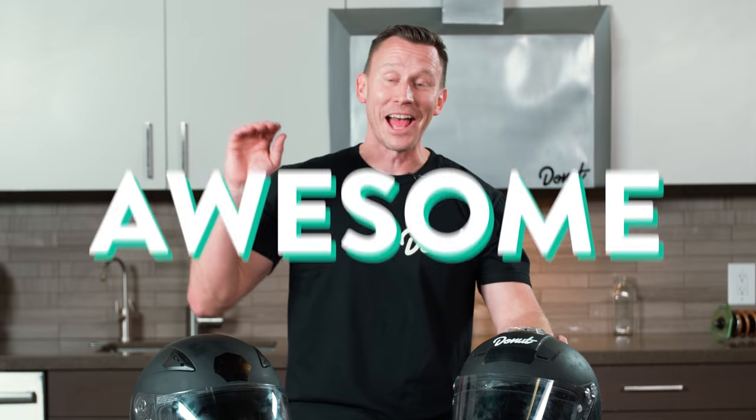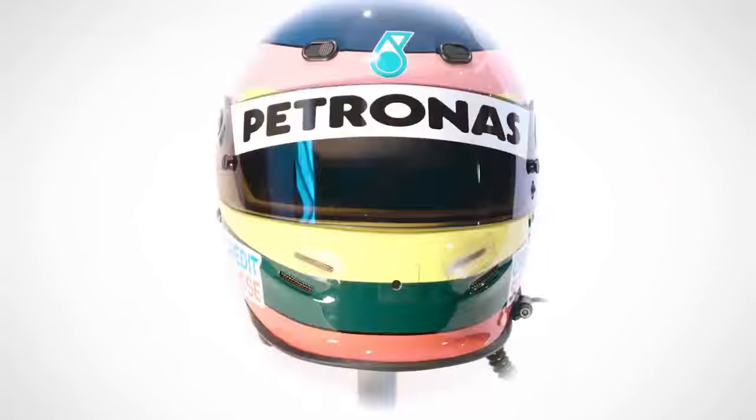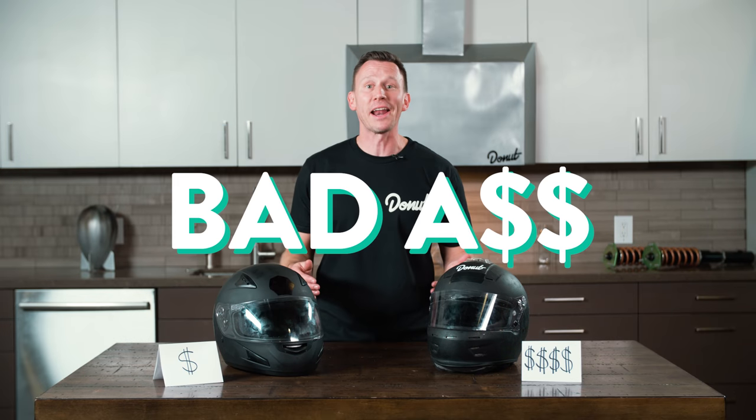Helmets are awesome. A helmet is cool for the same reasons that a car is cool. It's a beautiful thing that has a job. When F1 drivers unveil their helmet, it's almost as big as when they unveil their car. It's as iconic as a leather jacket. Technically, they're both safety equipment, but they look badass.